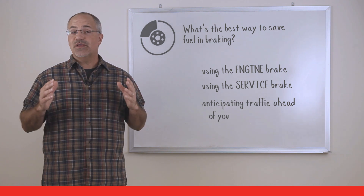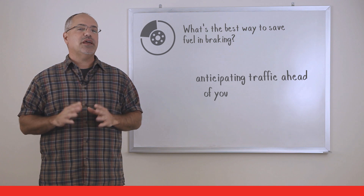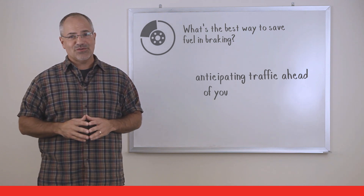Here's the answer. Probably the best way to increase fuel economy in braking is to anticipate the traffic ahead of you and to try to avoid sudden stops and slowdowns.